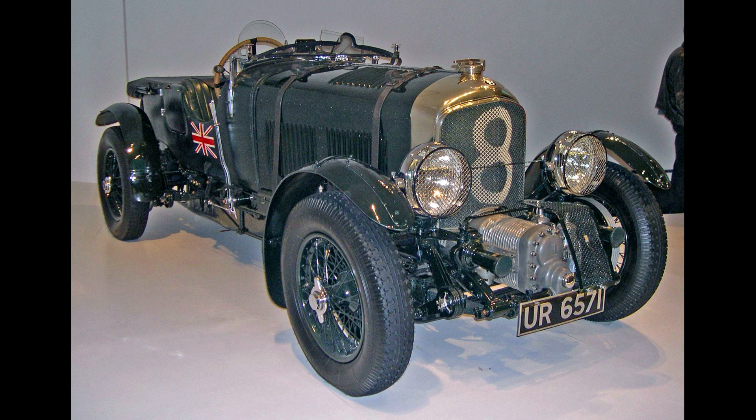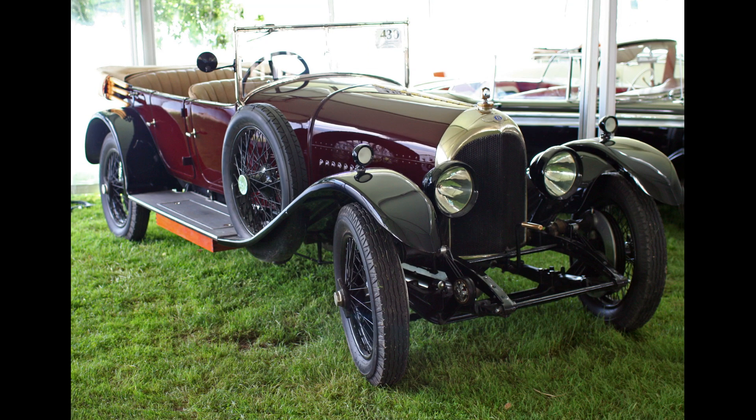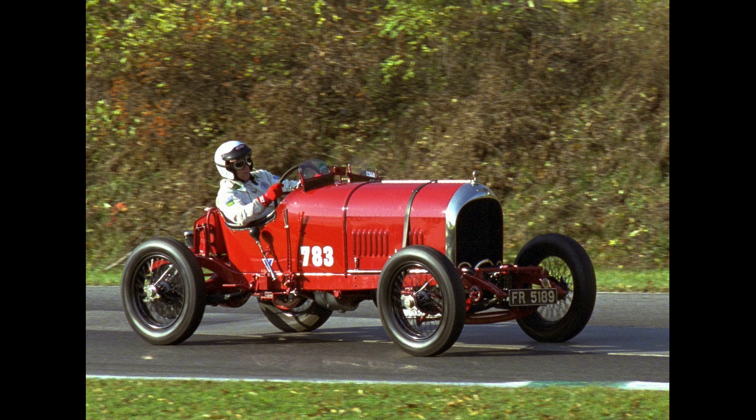Its weight, size, and speed prompted Ettore Bugatti to call it 'the fastest lorry in the world,' which was regarded as a compliment. Built in three main variants — blue label, red label speed models, all carrying a five-year warranty — and the coveted and rare green label 100 mph cars, which only carried a 12-month warranty reflecting the high state of tune.